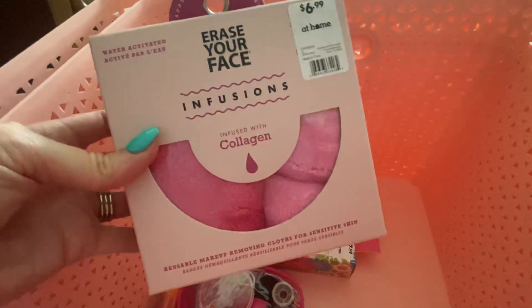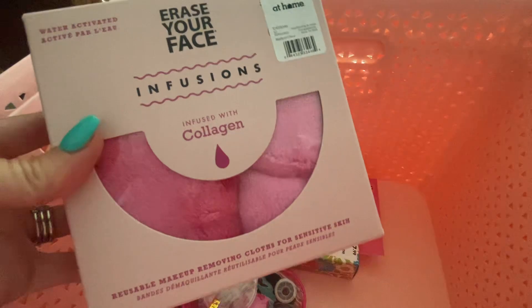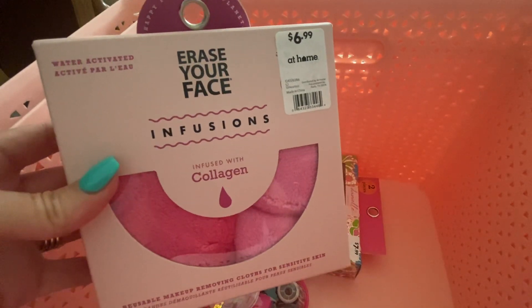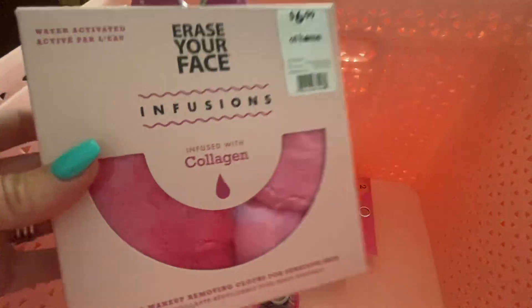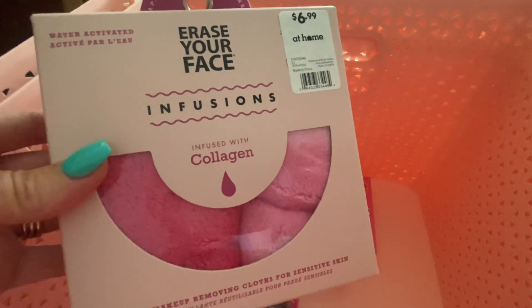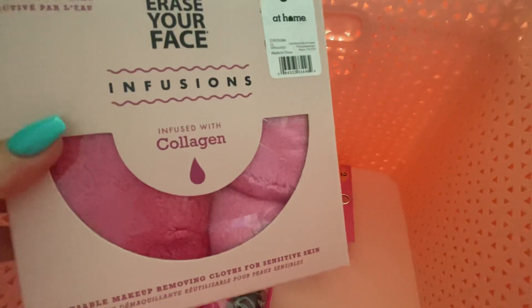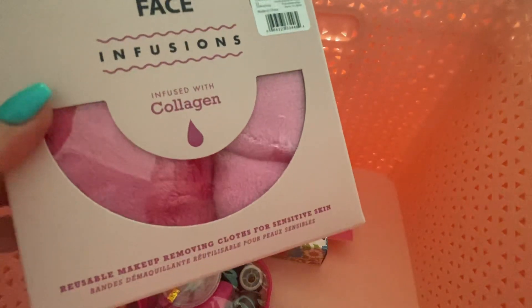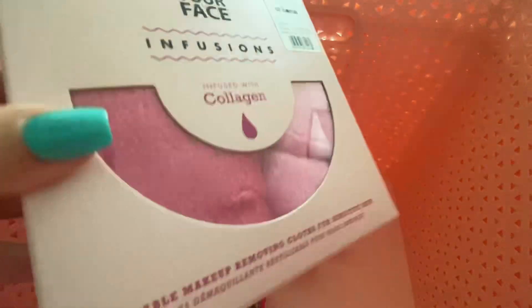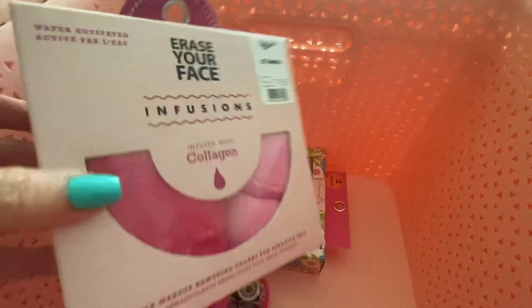Erase Your Face — I use these cloths and this one's infused with collagen, so I'm going to see how I like it. It probably is a gimmick, but tell me if you've ever used one. These are water-activated; even the ones without collagen take off your makeup, which is why I use them. I wear thick mascara that's hard to get off with just soap, so I use these with just water. The microfiber grabs all the little particles and makes your face really clean.